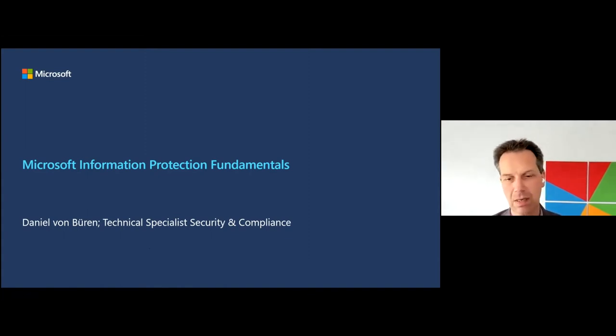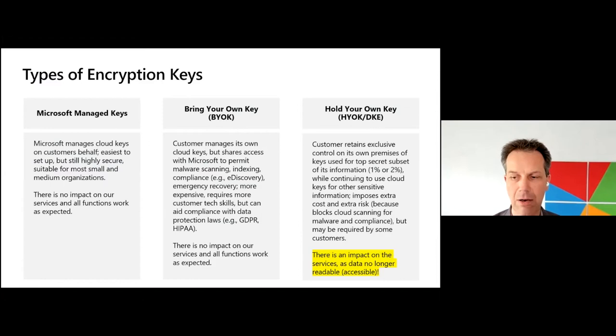Everything that has to do with collaborative workspaces — that's where I am, and I help customers to understand what we can do and how things work. One thing I see very often is that we have different discussions with customers about what kind of encryption can I do when I use services like Office 365. We always have to explain what possibilities we have and also the benefits and maybe also the other side. What we offer when it comes to types of encryption key — we have what we call a Microsoft Managed Key.